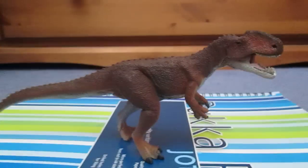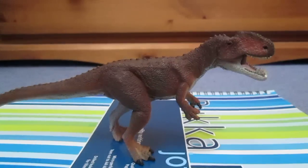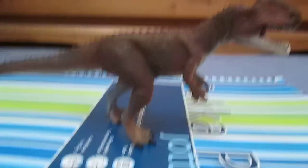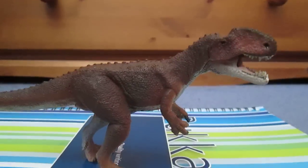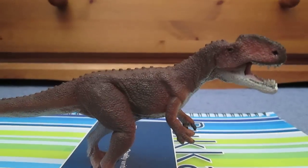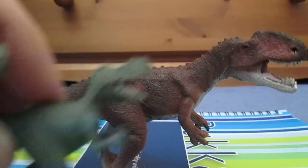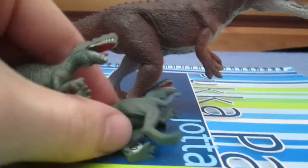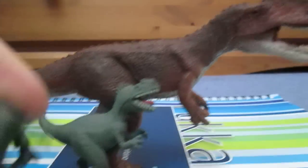I think this is the first time that Monolophosaurus has actually been made in any model range. However, if any of you guys have heard of Dino Wars — which looks like a little collectible dinosaur battle game — a Monolophosaurus has actually been made in those little ones.